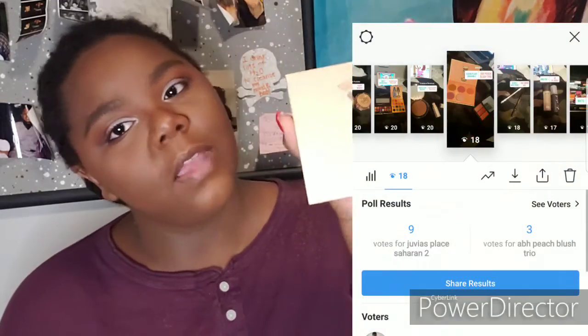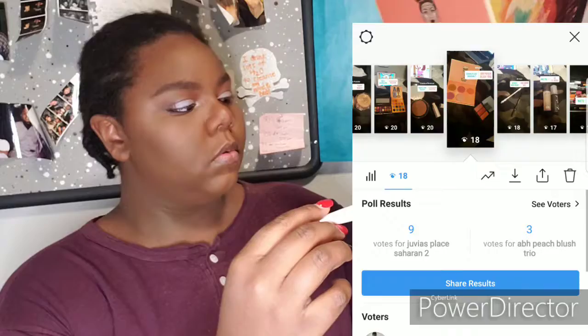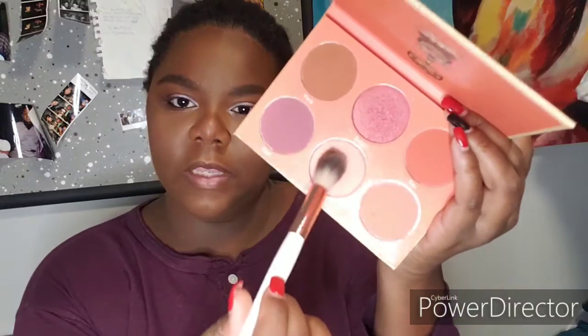For blush, I asked if you wanted the Anastasia Beverly Hills Peachy Blush Trio or the Juvia's Place Saharan Blush Volume 2 palette, and you guys chose Juvia's Place Saharan Blush Volume 2. I'm going to mix a warm pink shade with another shade. I should use the deeper shade more — it's a good shade, I just haven't been using it. I'm also going to grab the lighter highlighter from the palette and add that on top.